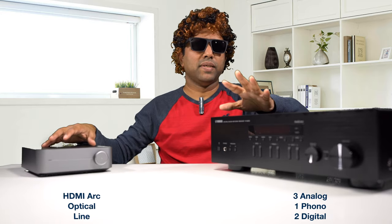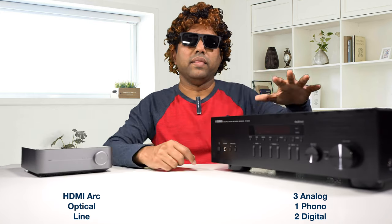Speaking about inputs, the Wim Mini has three inputs: one HDMI ARC, one optical input, and one line-level input. That's it. The Yamaha comes with six inputs: three analog line-level inputs, one phono preamp input, and two digital inputs — one optical and one RCA.